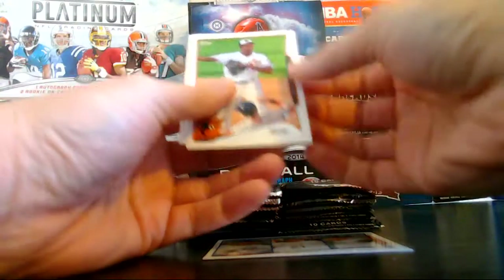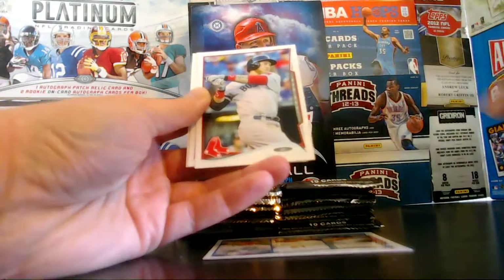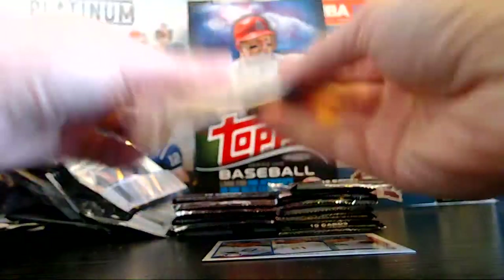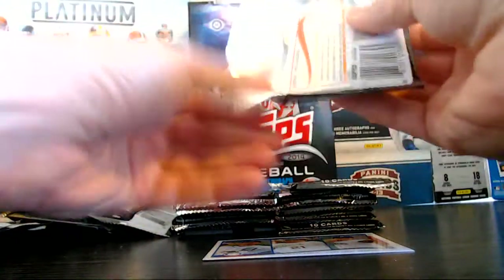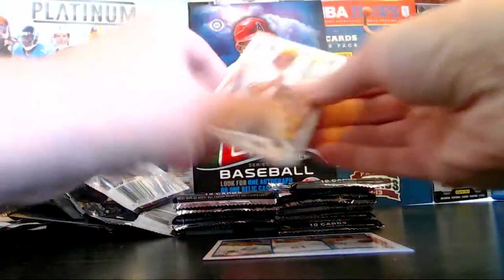Shoup, rookie for the Orioles. Carp, Logan, Gordon. Still haven't had our hit yet — still waiting for it. Builds the anticipation. We'd really like an autograph — that would be great.